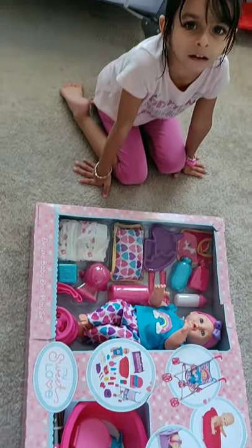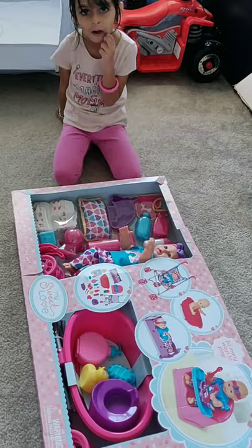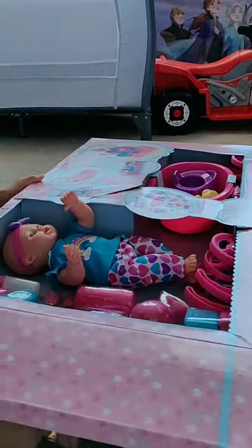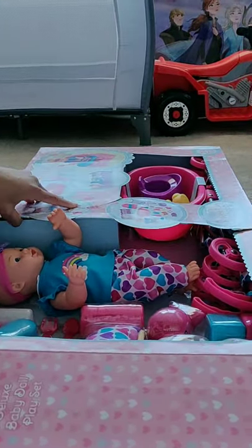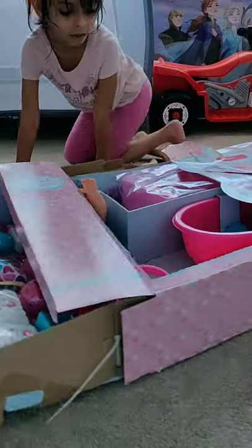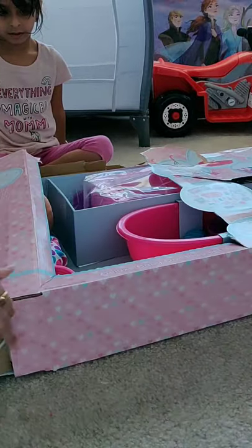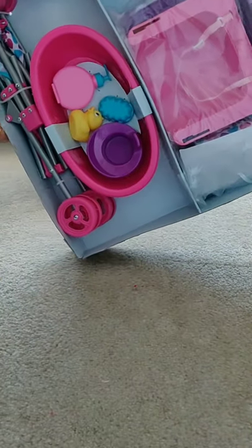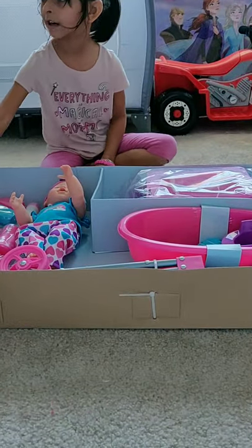Hi, this is a video on unboxing a baby doll playset. I start unboxing — it comes with everything for feeding, bathing, a bed, and some toys too.